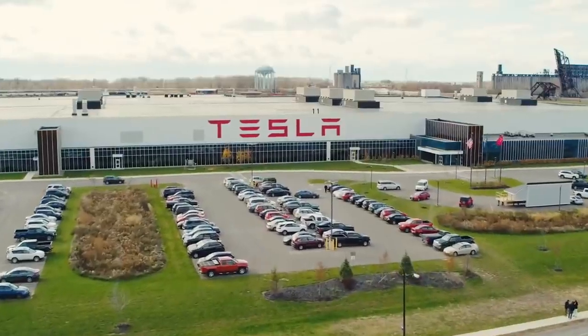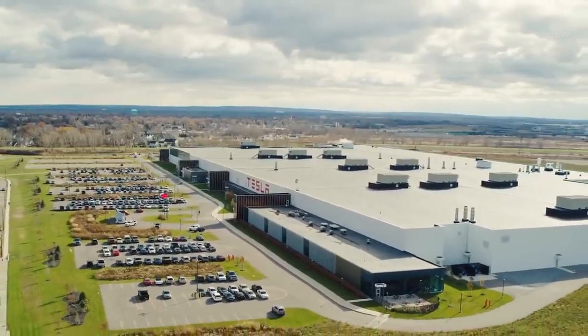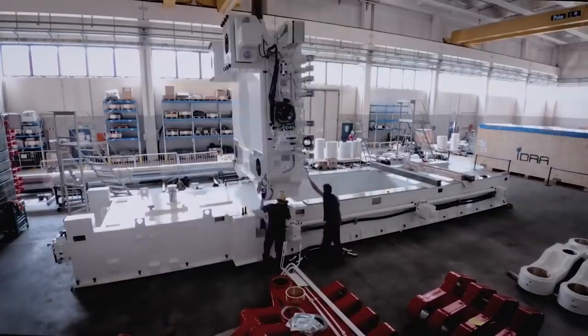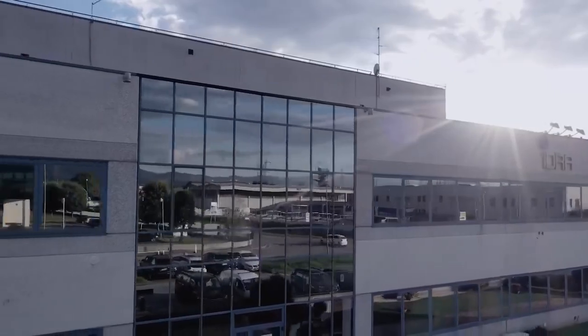Tesla CEO Elon Musk revealed during the Q4 2020 earnings call that the automaker would need an even bigger Gigapress machine for the upcoming all-electric pickup truck. Idra Group just released a video talking about the topic, the order, and the machine itself.